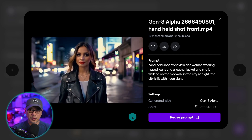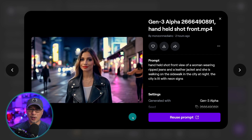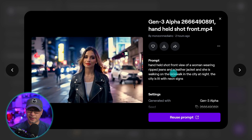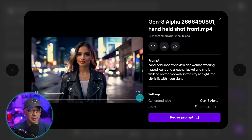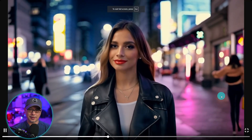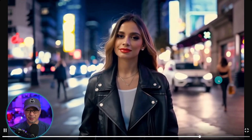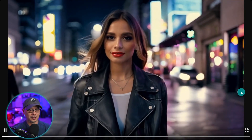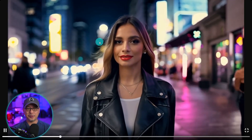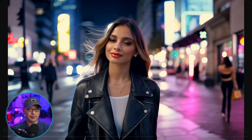Here's something a little simpler — a woman wearing a leather jacket walking on the sidewalk in the city at night. I did mention ripped jeans but it didn't get that. As I open it up here, you're going to see some weirdness where this is supposed to be a sidewalk but we have a car about to hit this woman — but it just goes through her. In terms of the smoothness of the slow motion and the hair moving in the air, it looks pretty cool, very believable and natural.